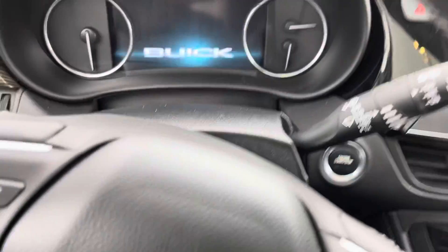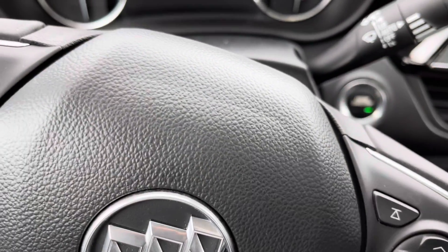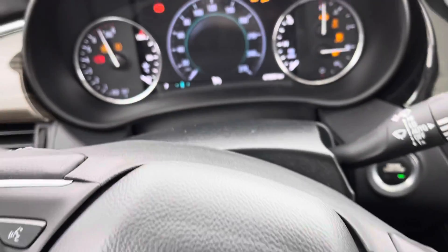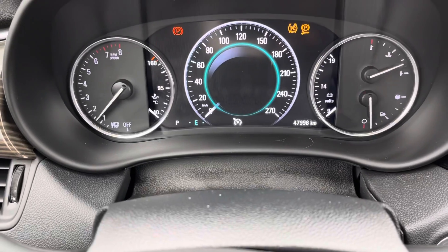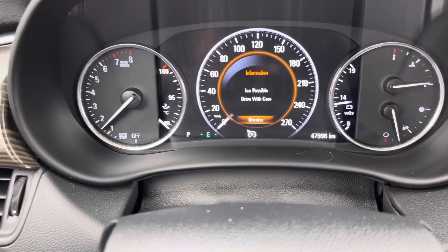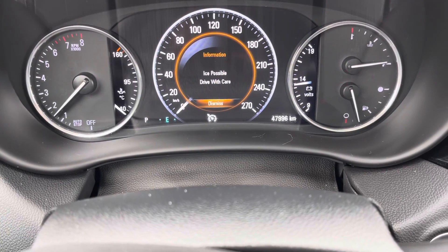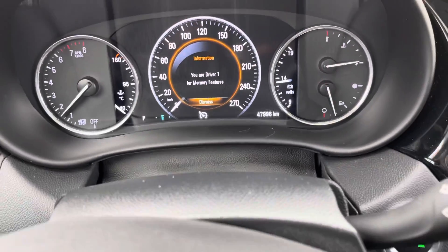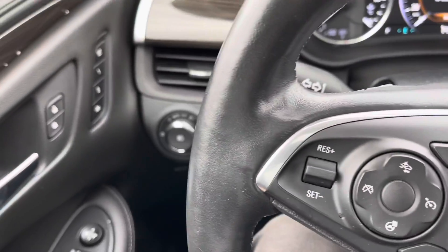We'll take a look at the back in a minute and see if those are back there as well. On the odometer there, just showing you 47,996 kilometers, which is very very low for a 2019.